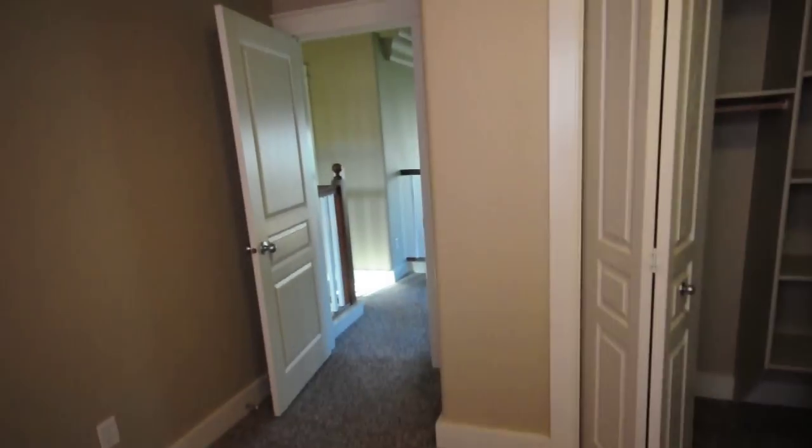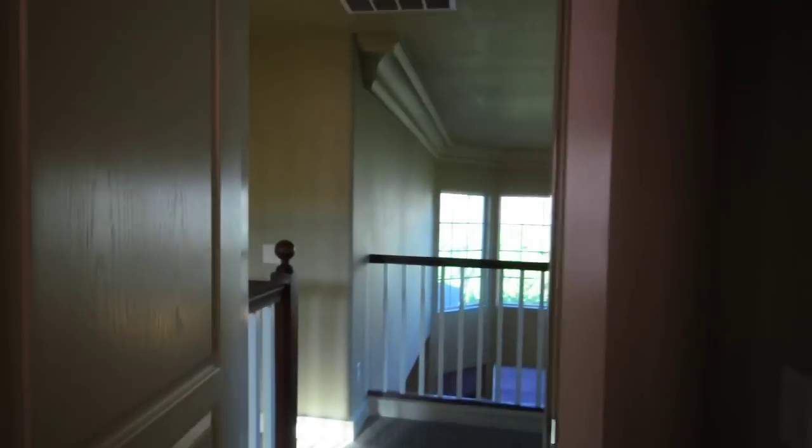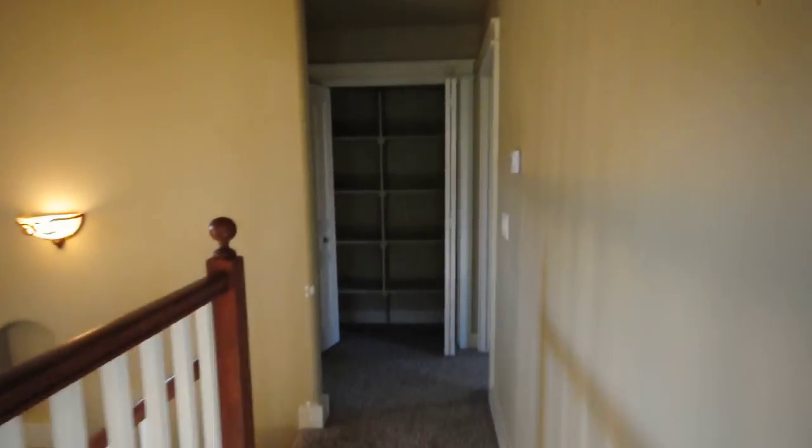If you have any questions or are interested in seeing the property, please call our office at 208-377-3227 or please go to our website parkplaceid.com. Thank you.